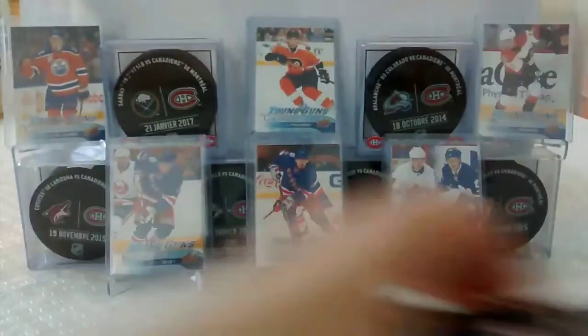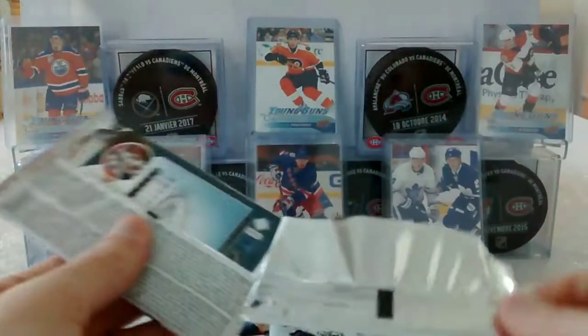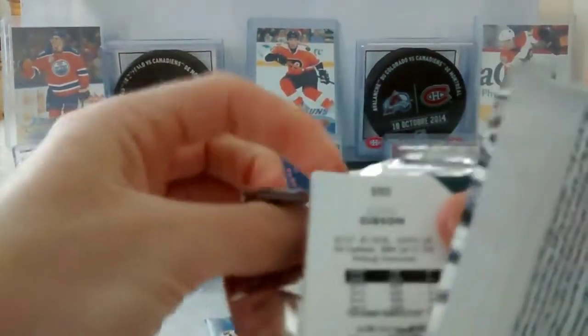Alright, so our first hit. We're looking for Brock Boeser Young Guns Canvas, or the Young Guns — I'm not really sure. Nico Hischier, obviously, and Nolan Patrick.